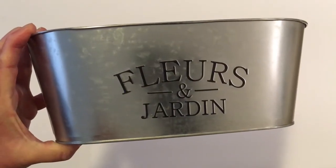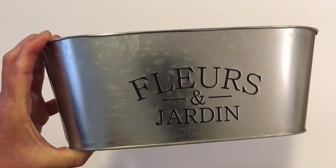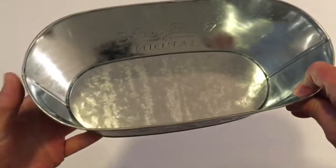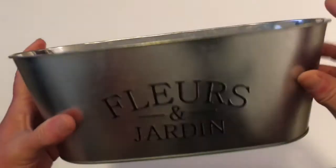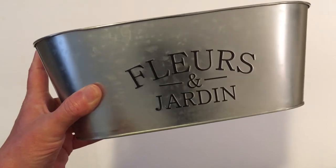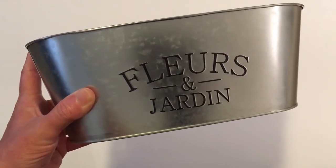I picked up this 10-inch planter. I did pick up quite a few last year, but I just wanted to have another on hand. I have made a lot of DIYs with these, and they are very nice to just put flowers in, or whatever you'd like, or make DIYs as I'm going to do.